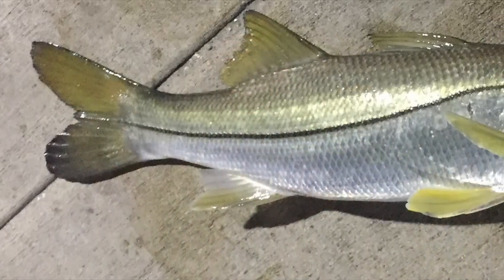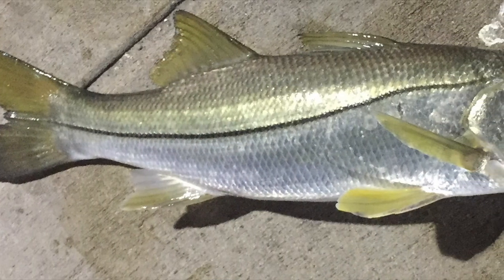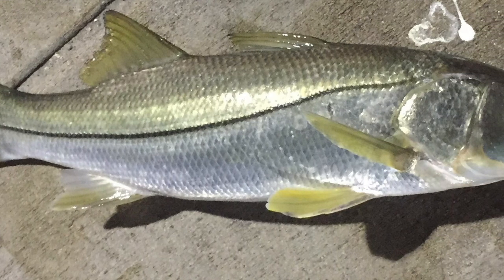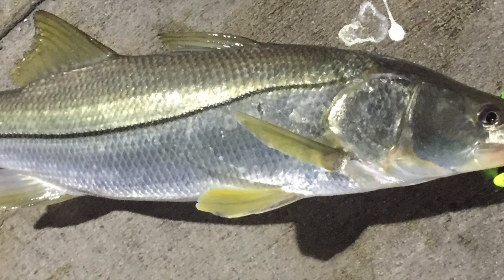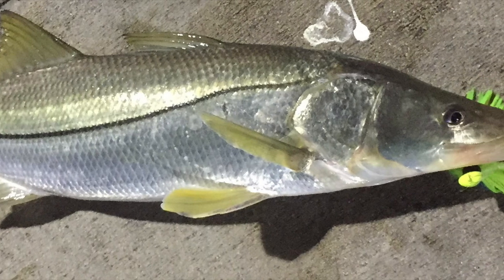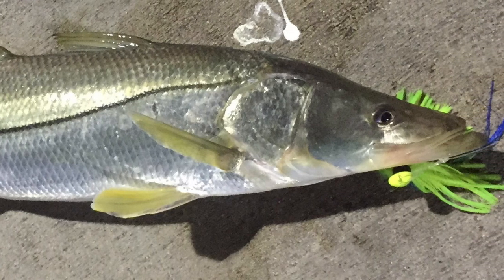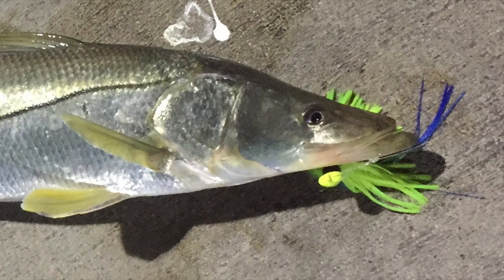Sometimes they attack in flurries, sometimes it'll just be one snook at a time attacking the bait fish. Your best chances are to fish early in the morning and late right before the sun goes down, even at night. But this time of year you can catch snook in the middle of the daytime if you're using live bait.